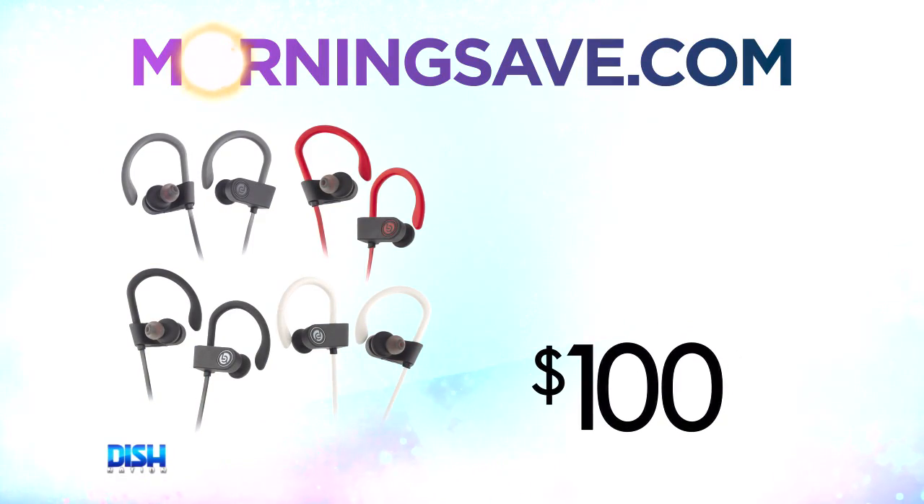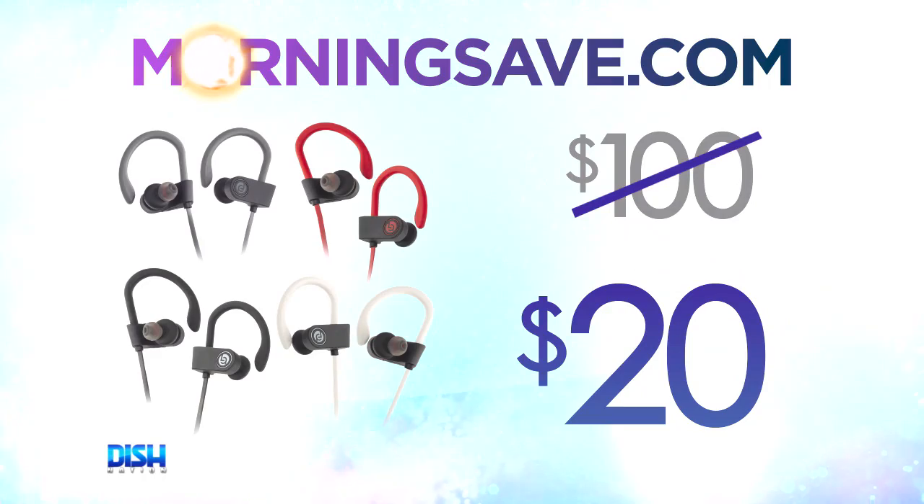Hmm, I don't know. How much does this cost? How much is a pair? Well, listen up. The two-pack Lifestyle Advanced Elevate Premium Bluetooth Stereo earbuds usually has been seen for as high as $100. But for the Dish Nation viewers, it's only $20.